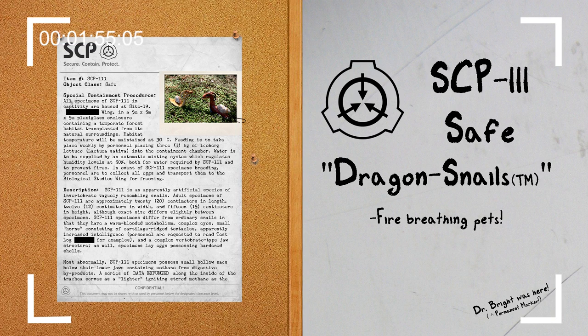As well, specimens lay eggs possessing hardened shells. Most abnormally, SCP-111 specimens possess small hollow sacs below their lower jaws containing methane from digestive by-products.